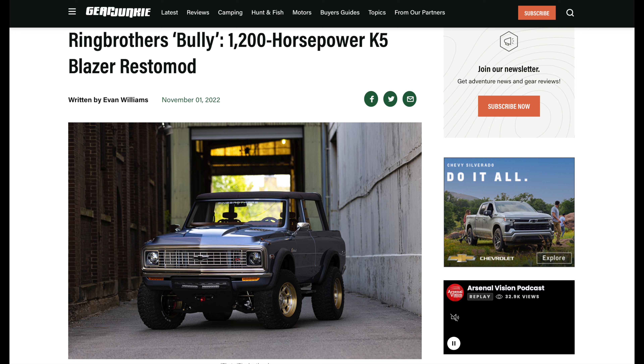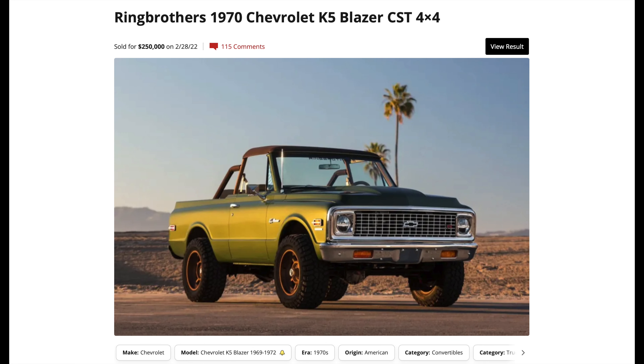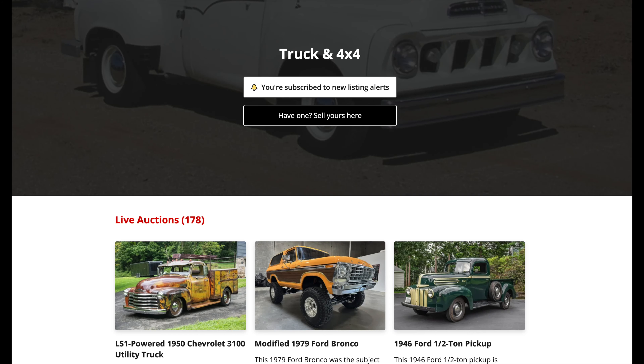Another indicator the K5 will remain in high demand is custom shops investing heavily in this marquee. Ring Brothers, an award-winning workshop that specializes in custom builds, composite bodywork, and machined aluminum accessories, has built and sold two custom K5s on Bring A Trailer. They were literally both out of this world in build quality and pricing. To me, that's further validation the first generation K5 is not likely coming back down to affordable territory.